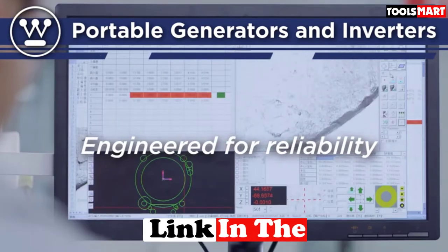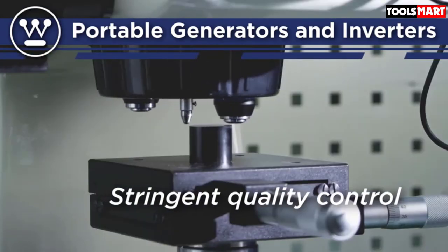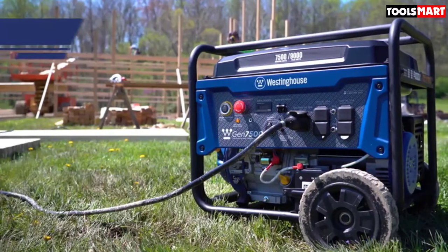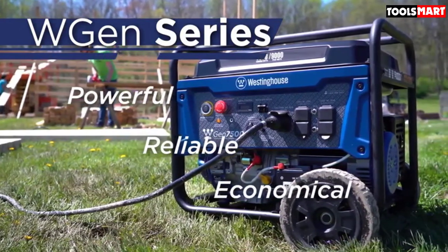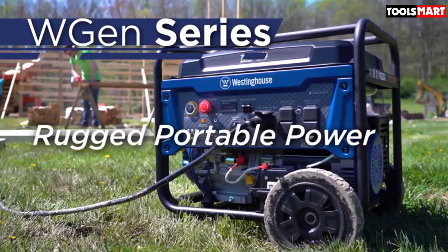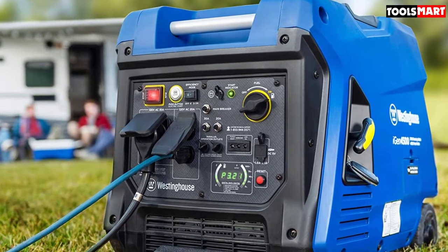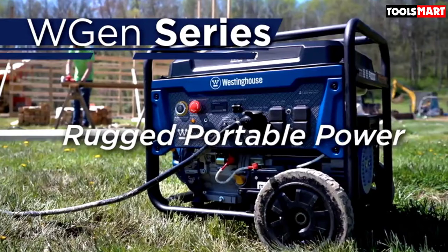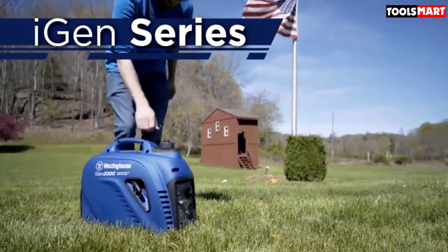It has a heavy-duty design to protect the unit from wear and tear during traveling. Only producing less than 3% total harmonic distortion (THD), this unit is ideal for sensitive electronics such as televisions, computers, and mobile phones. Weighing 105 pounds the unit can be a bit bulky, but you also get longer run times. Its fuel tank of 3.4 gallons is much larger than some of the smaller 2000-watt inverter generators. You can expect about 18 hours of run time at one-quarter load, and this unit can handle a 15,000 BTU air conditioner with no problem.